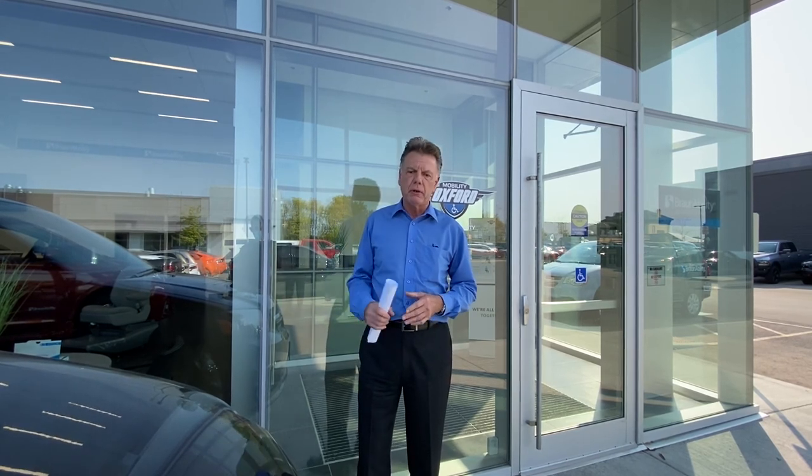We'll be talking about interior lifts, exterior lifts, lower floor vans, and tie-down systems. A little history on me — I come from the automotive industry for about 21-22 years, and I've been in the mobility business for over 10 years. I'm certified in tie-down systems, Q-Straint, hand controls, and lower floor vehicles. So let's get started — we'll go inside and have a look at some vehicles, do a little history, and talk inside.